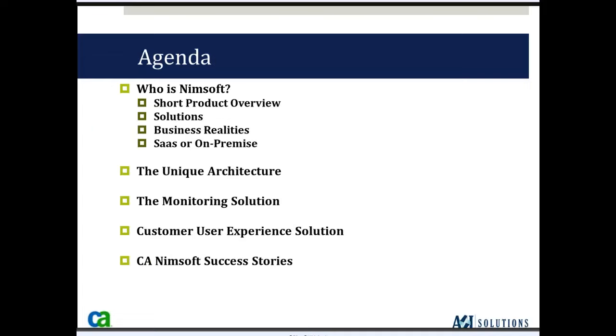Let's get started. Today I'm going to talk about the NIMSOFT monitoring solution. I'll give you a short product overview concerning the solutions, some business realities, the way this product is deployed — SaaS or on-premise — the unique architecture, the monitoring solution, the customer user experience solution, and a few NIMSOFT success stories.